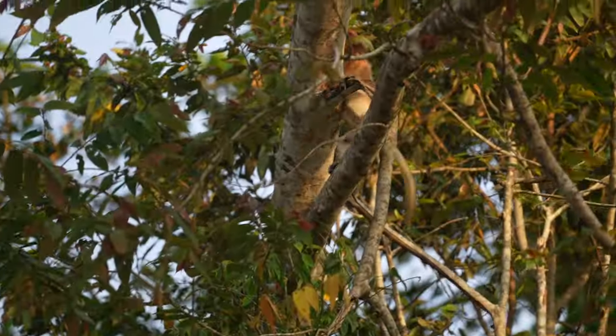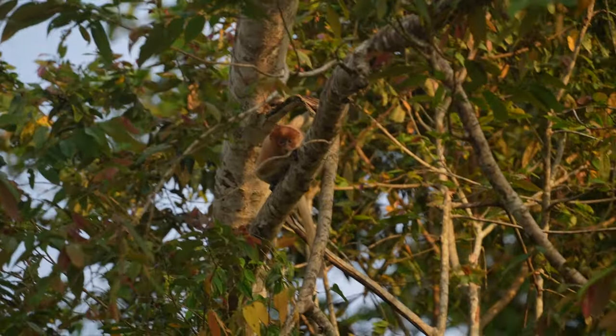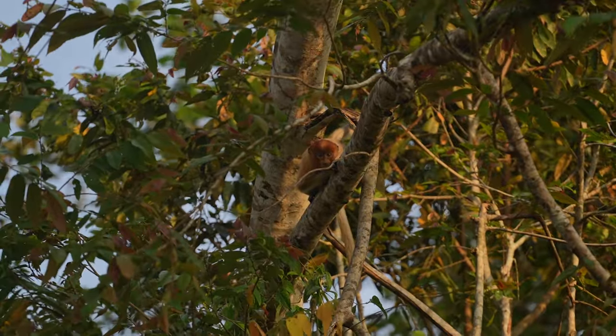We just got to the spot where the orangutans were in their nest, but they're still sleeping, so we're going to carry on downriver and maybe come back up afterwards. Hopefully they'll be awake.